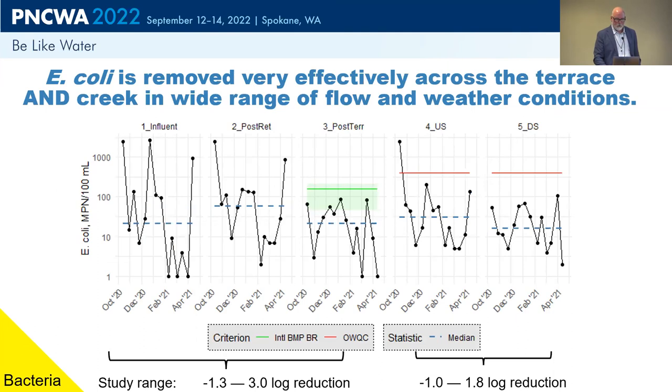Looking at E. coli concentrations: a log reduction of one corresponds to about a 90% reduction in organisms. The treatment terrace does seem to have good reductions — we saw log reductions ranging from about minus 1.3 to 3 — and we had positive log reductions about 60% of the time in the samples. For the creek upstream and downstream sites, Sites 4 and 5 on the right, we saw slightly lower levels of E. coli at the downstream site, with log reductions ranging from about minus 1 to 1.8. Importantly, data for those two creek sites generally showed levels of E. coli below the Oregon water quality criteria, which is good news.